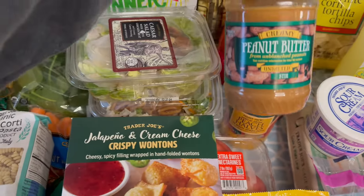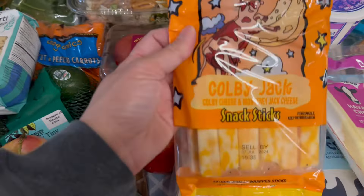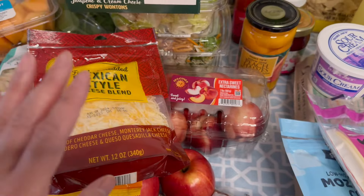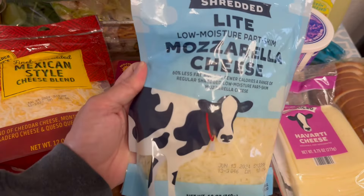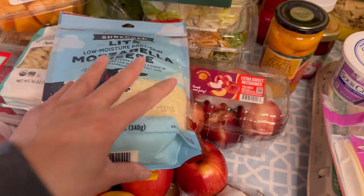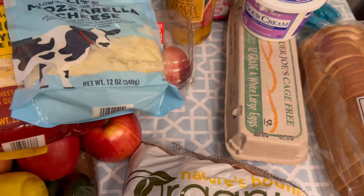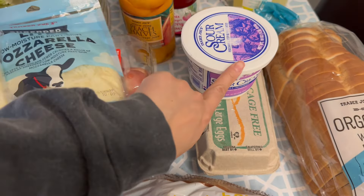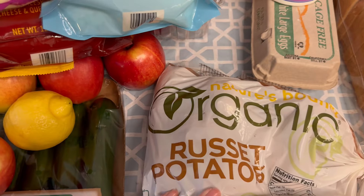I got some creamy peanut butter for my little boy. For dairy, I got some Colby Jack snack sticks, and we're all out of our Mexican style cheese blend — that's for snacking and quesadillas. My son really loves mozzarella on its own too, so I got mozzarella, and I'll also be topping that on our baked potatoes. We also really love Havarti cheese, so I got a variety of cheeses this week. I got some sour cream for the baked potatoes and a dozen eggs because we were all out.